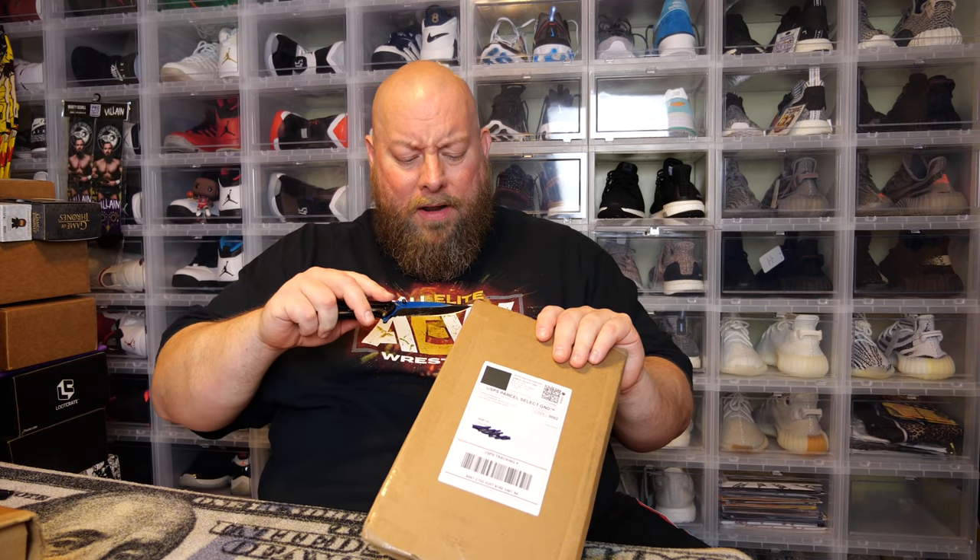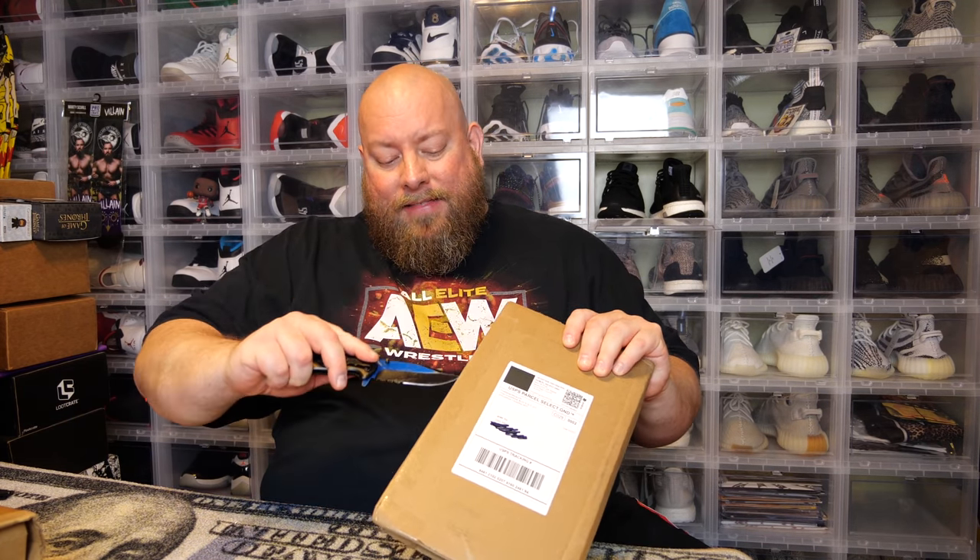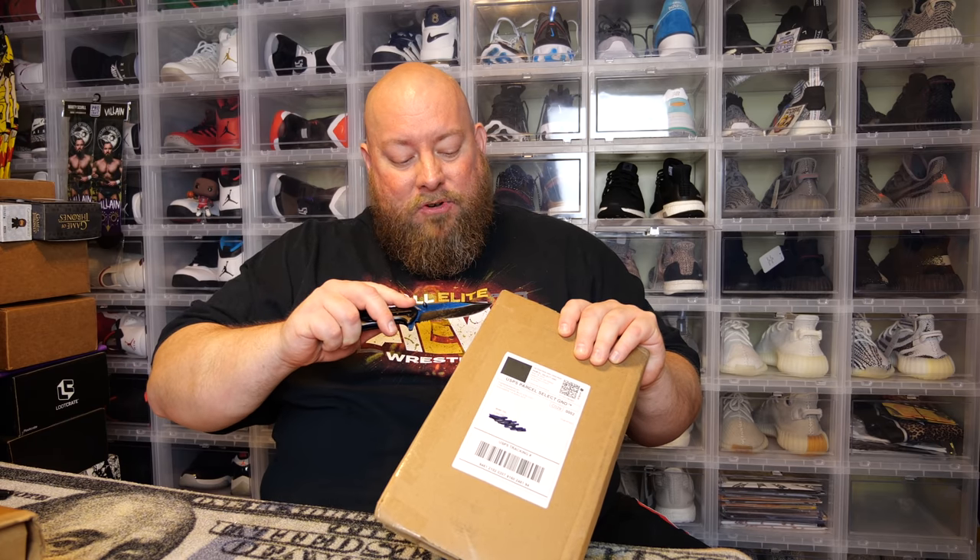I'm going to do the free one first because I'm kind of curious to see what I won. Some of their prizes that they've given out for totally free have been some crazy stuff. I mean, they've given out the first Morbius, the first Venoms, a lot of hard-to-get variant covers. They give out pretty nice stuff for free sometimes, and this is the first time I've ever won anything from one of their possible free giveaway things.